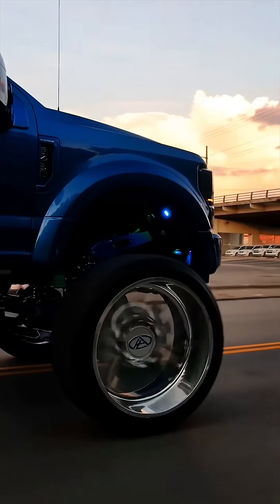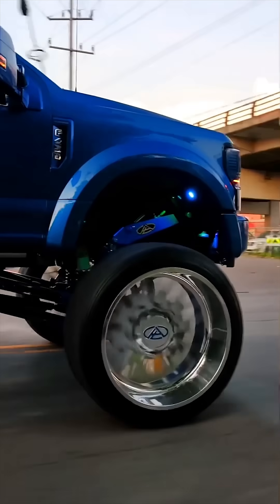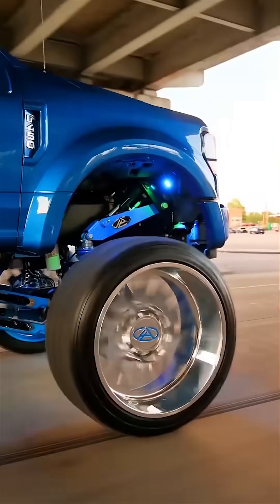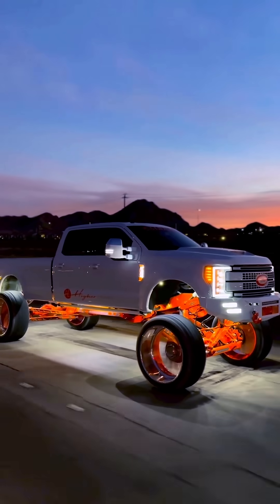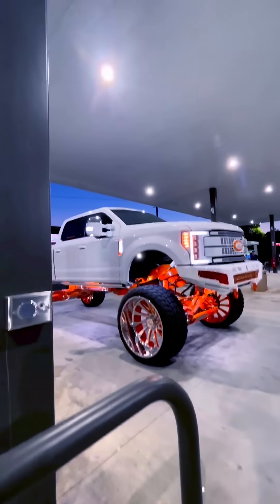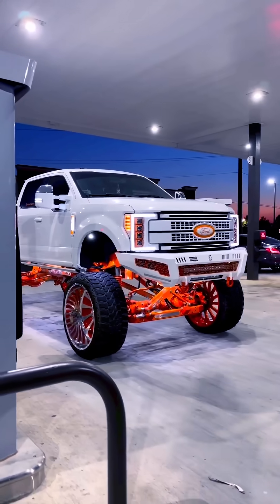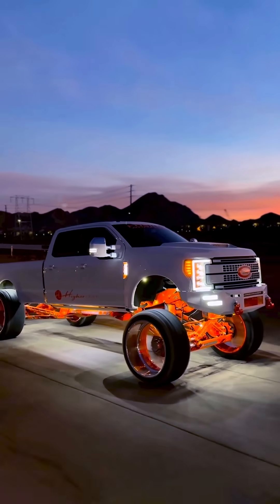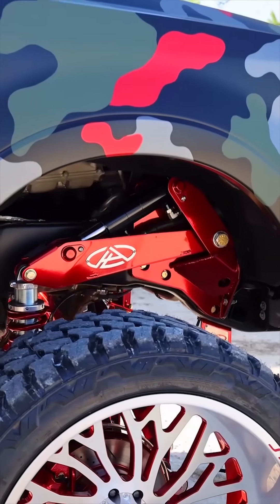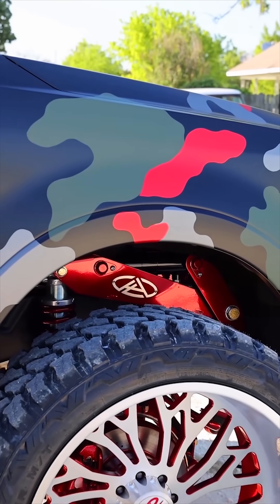Adjusting ride height while driving represents one of the most advanced and practical innovations in modern truck customization — a fusion of technology, performance, and style. Through systems like air suspension, hydraulics, and electronic controls, drivers can now fine-tune their truck's height in real-time, adapting instantly to road conditions, terrain, or load. This ability improves handling, aerodynamics, and off-road capability.